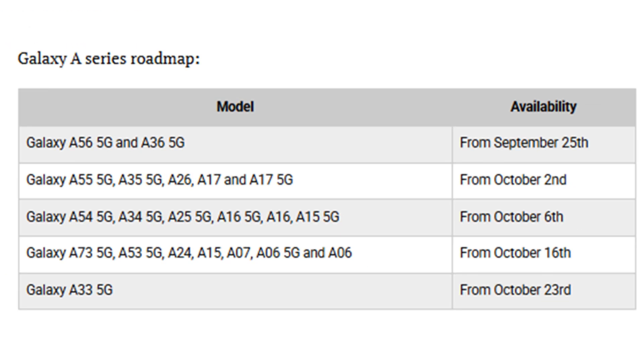Galaxy A series: in a surprise move, Samsung pushed One UI 8 to the Galaxy A56 5G early, even though it skipped beta testing. More A series devices are set to follow very soon.